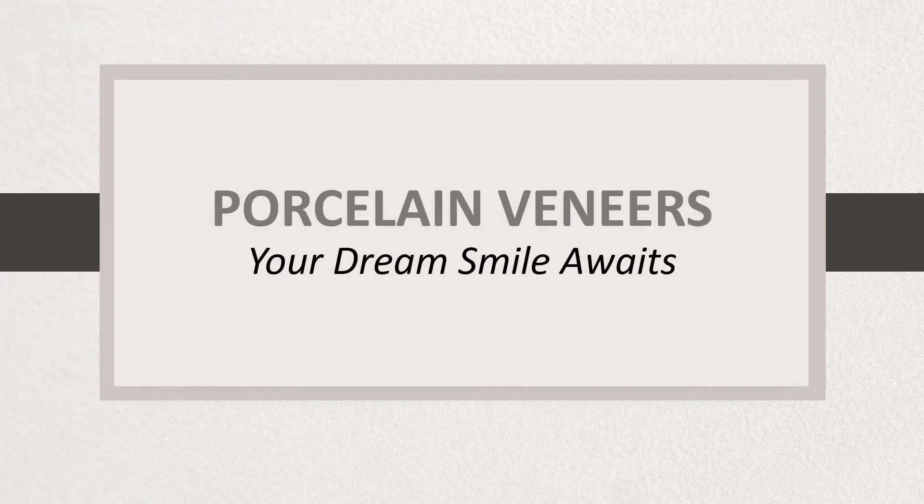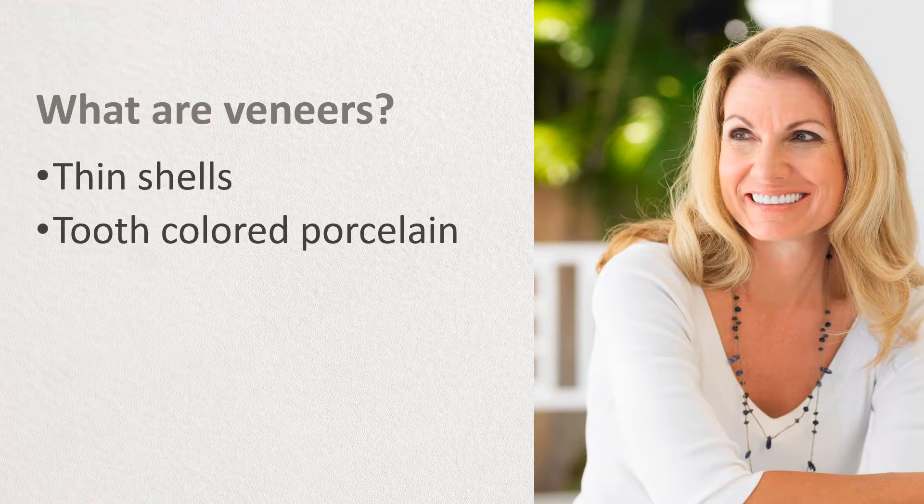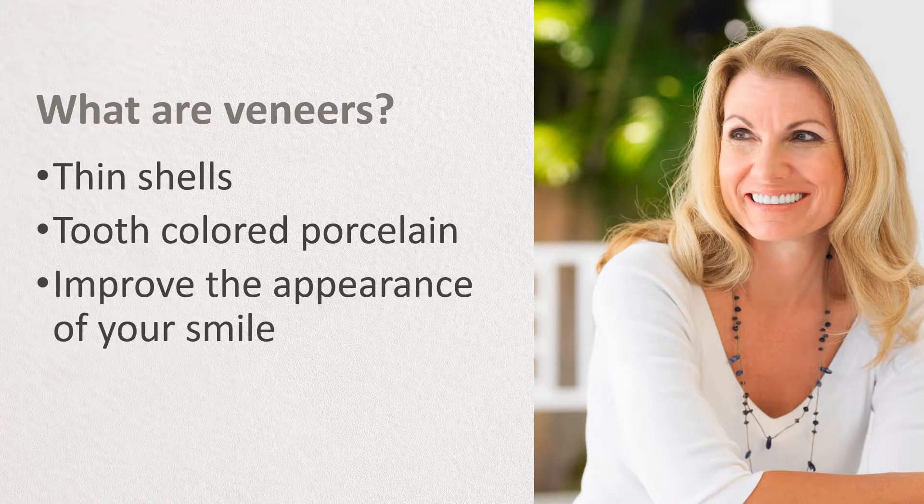Today's hot topic is porcelain veneers. I'd like to talk about what they are and how they can help you achieve your dream smile with one simple treatment. Veneers are thin shells of tooth-colored porcelain that are bonded to the outer surface of the teeth to improve the appearance of your smile.